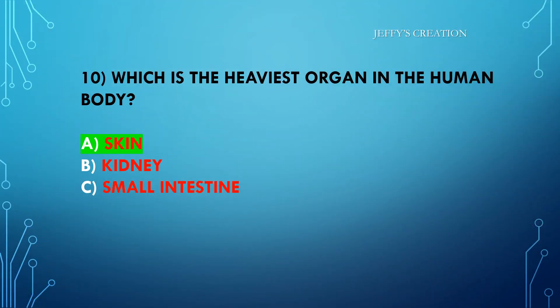The answer is option A: skin. Congratulations to all those who answered it right.